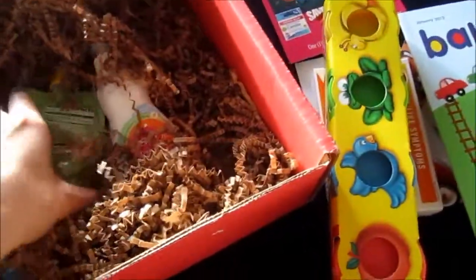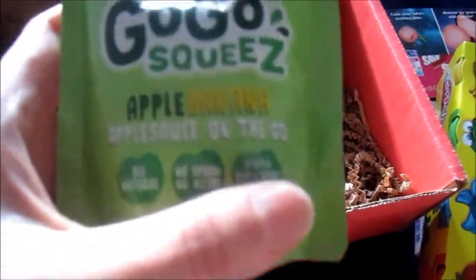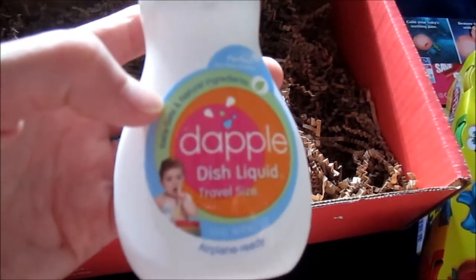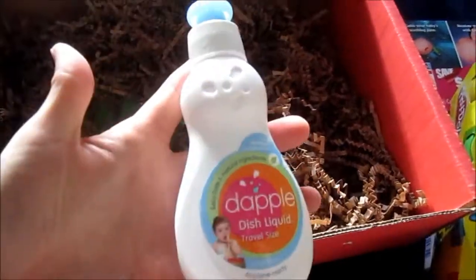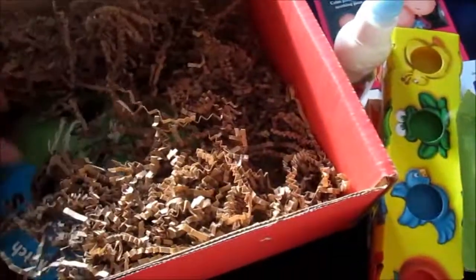Next is GoGo Squeeze — some type of smoothie juice, apple banana. And I see what is this — Dapple dish liquid. It's a travel size, baby safe with natural ingredients. It's a sample size but three ounces, not too bad — it's a good size sample.